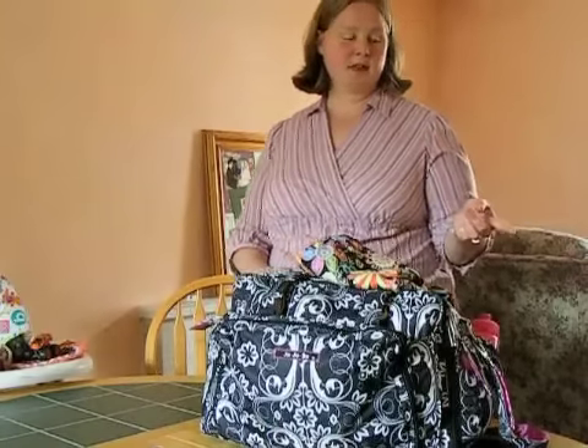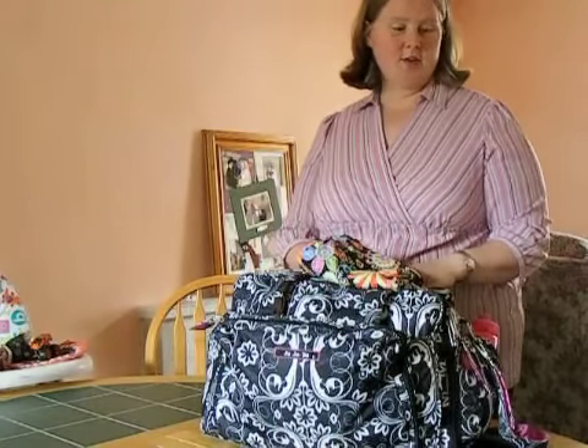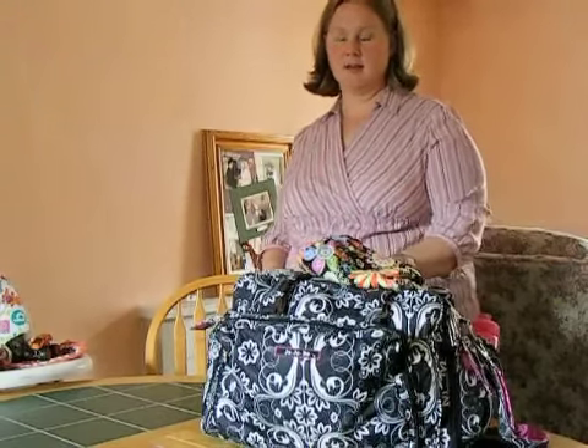We just have a single pram. Along with that I also have my baby carrier, which is also in here, so that my son can have a sit down when he needs to and then I can carry the baby.